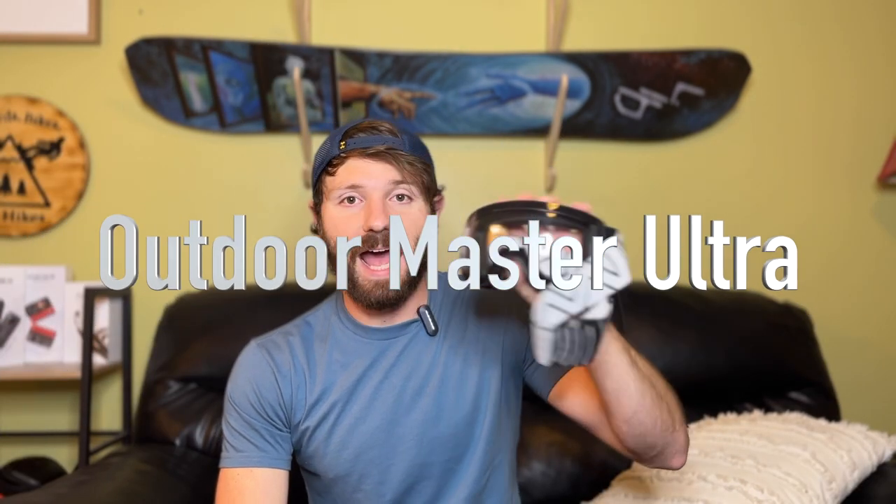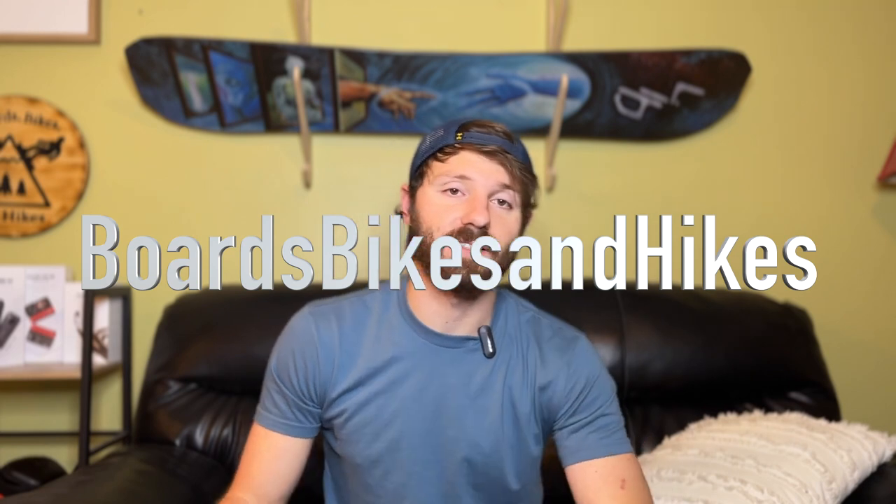I'm also still running my Outdoor Master Ultra goggles — I absolutely love these. They've never fogged, they sit really comfortable on my face. I've used them in conditions as warm as 70 degrees and as cold as negative 10 wind chill days with excellent comfort and visibility. The lenses are magnetic. If you're interested in goggles or a helmet, I have Outdoor Master links in the description. Use promo code 'boards bikes and hikes' to save 15% off. They come with a hard shell case, soft shell case, and both high and low light lenses.